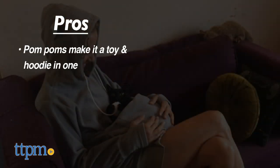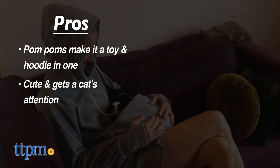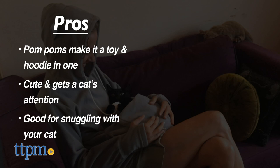Here are the pros: the pom-poms on the hoodie make it a toy and a sweatshirt all in one — they are cute and definitely get the cat's attention. If you are looking to snuggle up on the couch or bed for a movie with your cat, this is a good item.